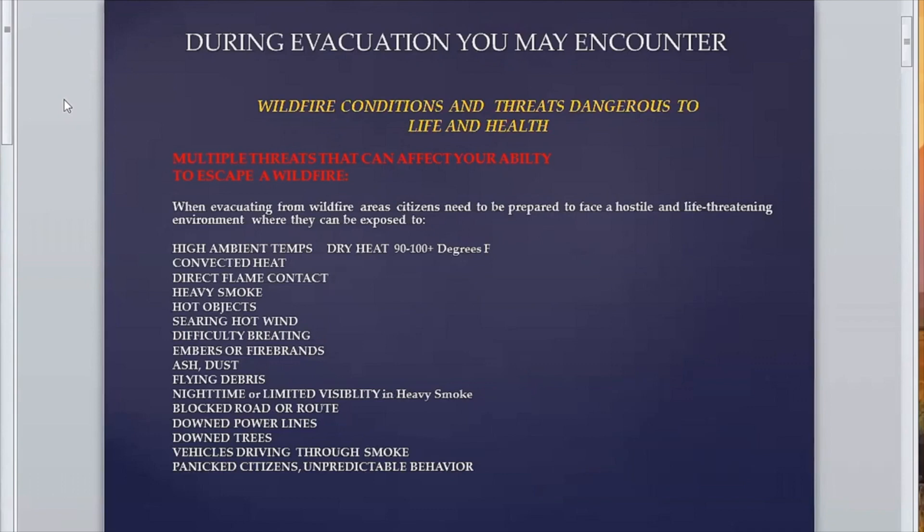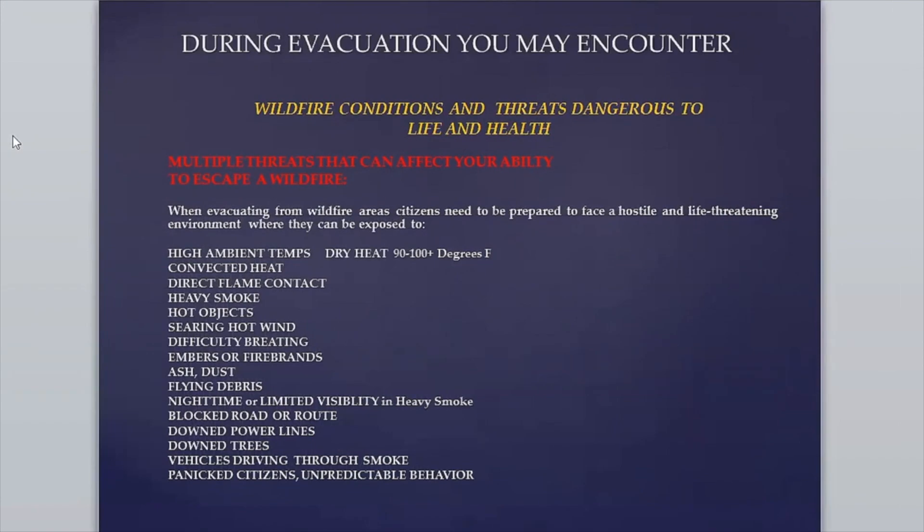Direct flame contact means you're in serious trouble, but generally it's heavy smoke, hot objects, searing hot air that you're breathing. That can create difficulty breathing. You have embers or firebrands, ash, dust, blinding debris, and among other things. These are things you need to think about that you can encounter personally.